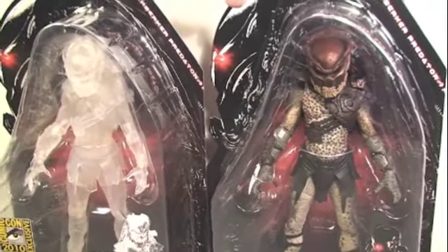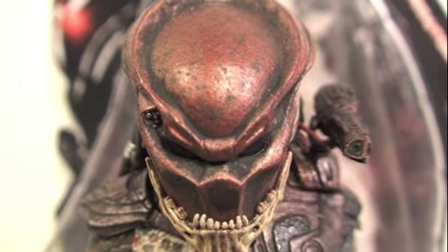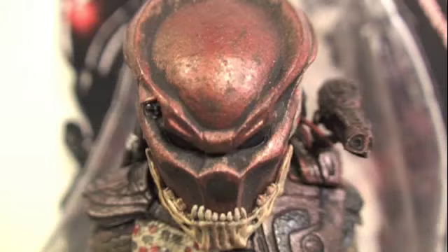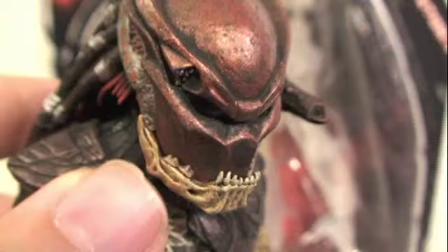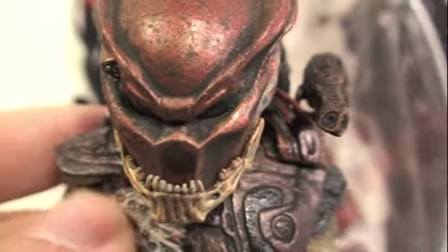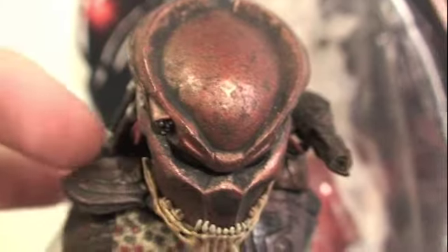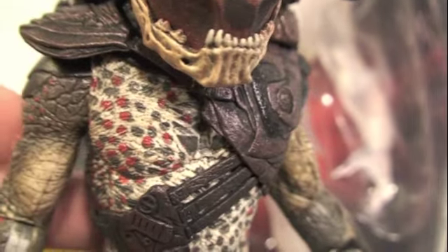Time for this Predator to come out of hiding, so let's open up the Berserker Predator. Here we've got the Berserker Predator, and I love this helmet. I love that they added this jaw from — I don't know if it's from another Predator or just another alien that it hunted and killed. That's really cool.